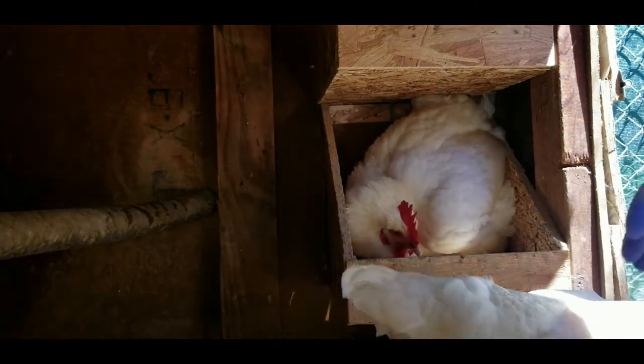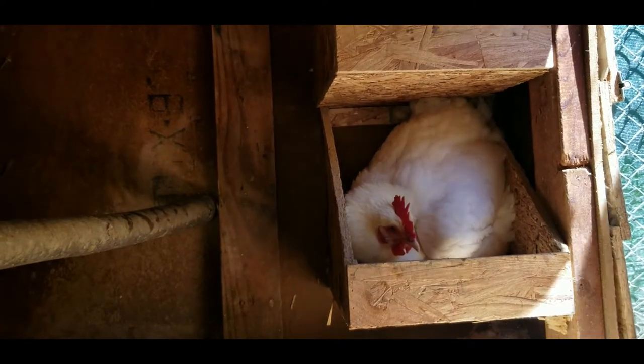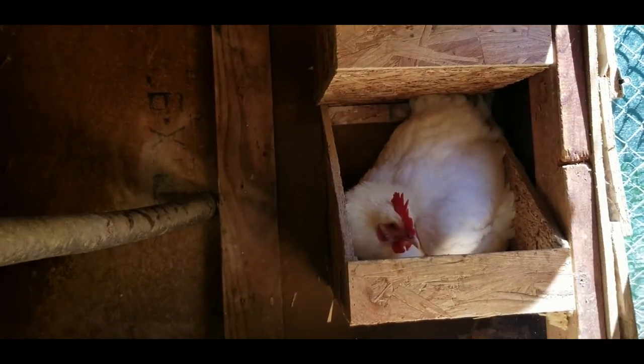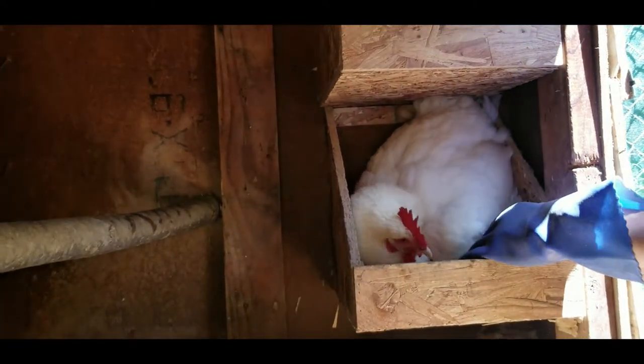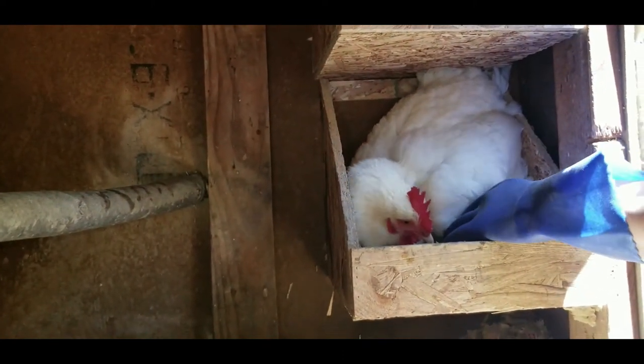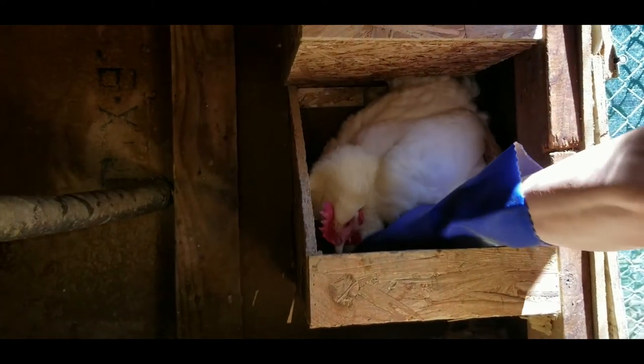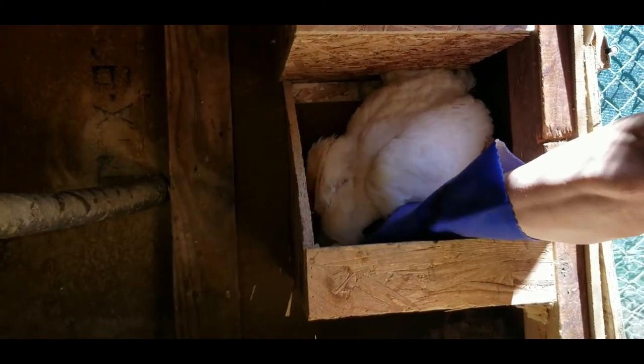Go on, nope, get out. No. Hey, I know you want to bite me, I know. Yeah mama, I know — don't bite me, it's okay.